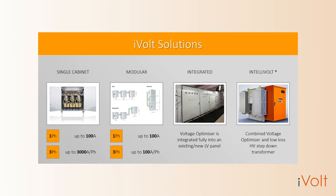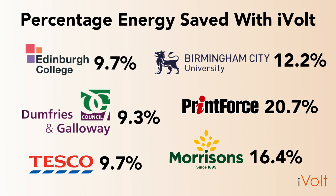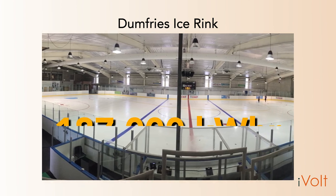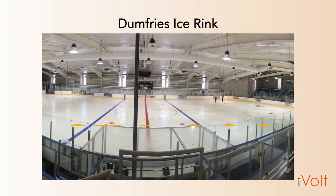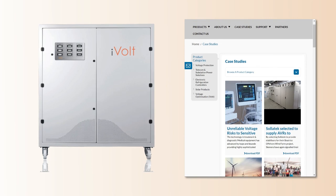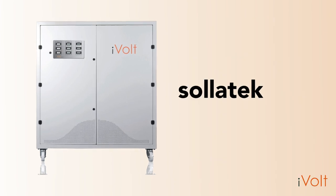The iVolt is available in many different solutions, from small commercial to large industrial applications. We're trusted by global brands to save them thousands on energy prices. For example, since 2015, we have saved the Dumfries and Galloway Council 187,000 kWh per year running their ice rink, which translates to £56,000 savings per annum — and that's before the recent significant rise in energy prices. For more examples and case studies of companies we've helped save energy over the decade that we've been supplying iVolt, visit our website, solitech.com.